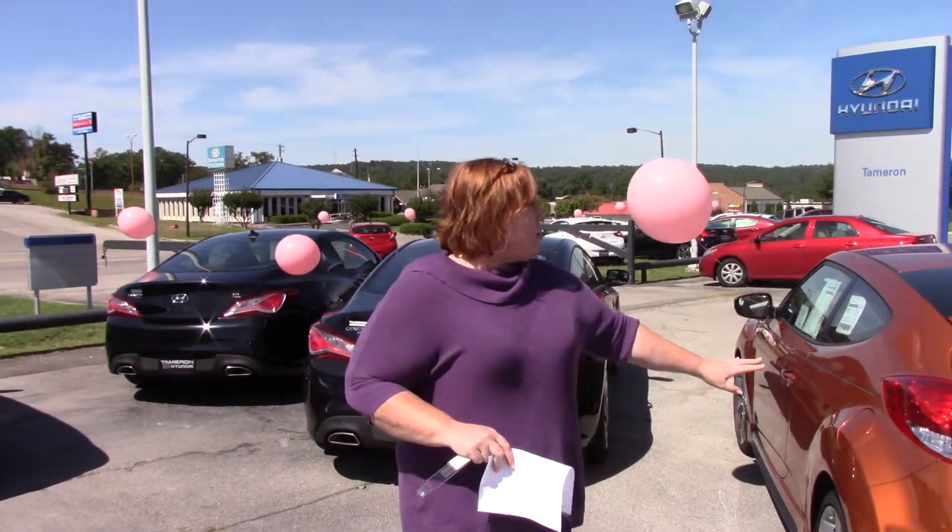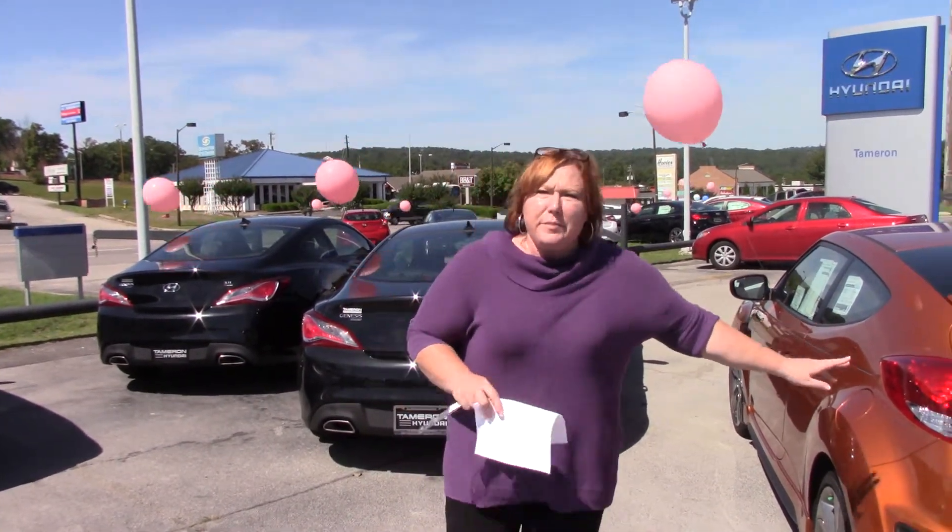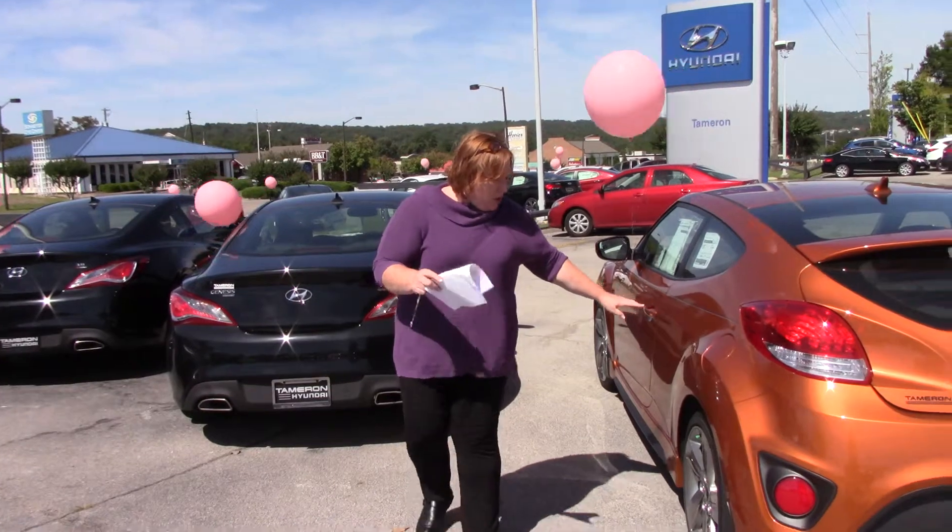Hi, Dan. Shannon Coward here with Tamron Hyundai. You inquired about this specific automobile. Now, I'm going to give you a brief overview of the car.